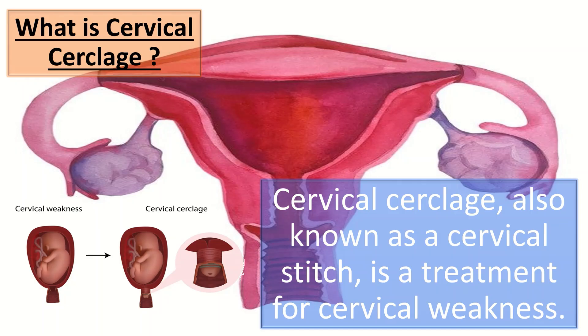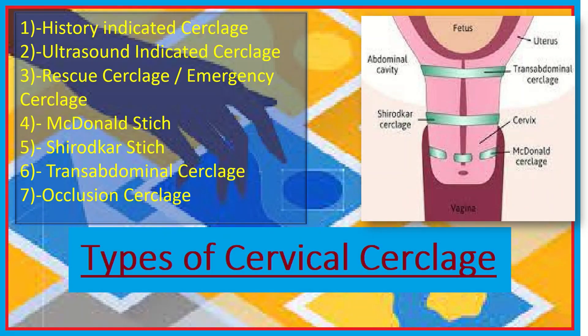What are the types of cerclage? We have history indicated cerclage, ultrasound indicated cerclage, rescue or emergency cerclage, McDonald's stitch, Shirodkar stitch, transabdominal cerclage, and occlusion cerclage.